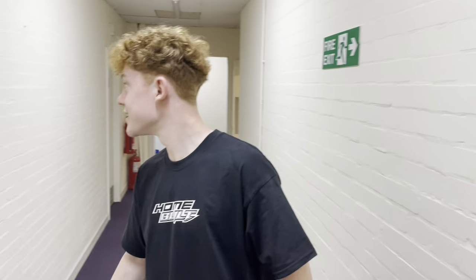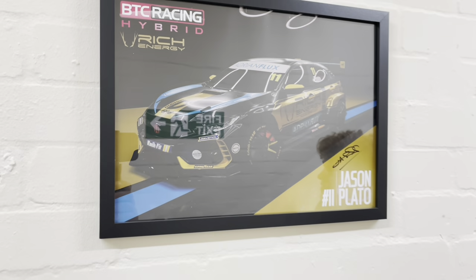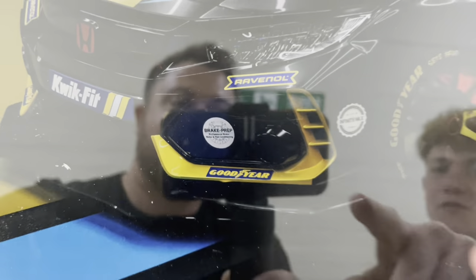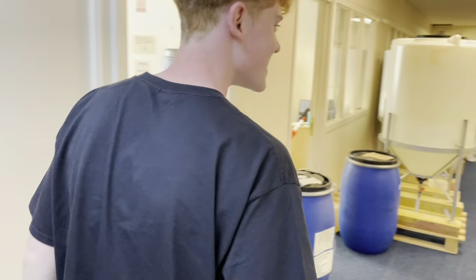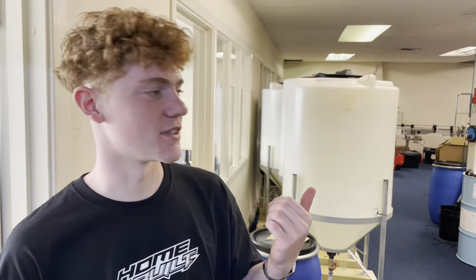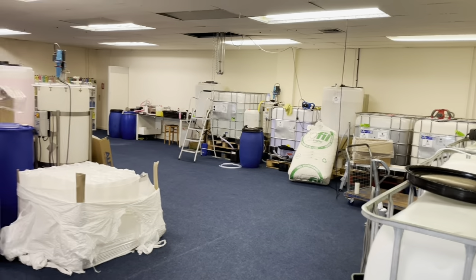Coming through this way, you've got a closer look at the wall where they sponsored Jason Plato for the BTCC last year - it was a whole team effort. This is one of their mixing rooms, the indoor mixing area.